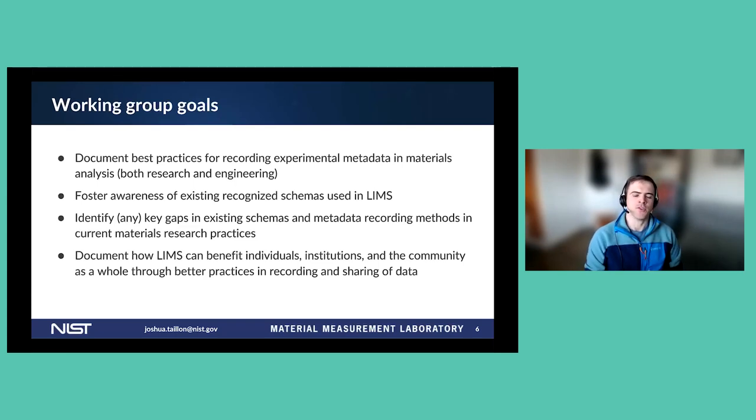Our working group had a few goals: first, to document the best practices people are already using for recording experimental metadata in materials analysis. We would like to foster awareness of existing schemas used by LIMS systems for materials research, identify key gaps that exist within those schemas and in the way metadata is recorded, and document how the adoption and use of LIMS can benefit not only individuals in the research environment but institutions more widely and the community as a whole by better recording our data and metadata.